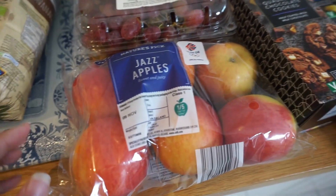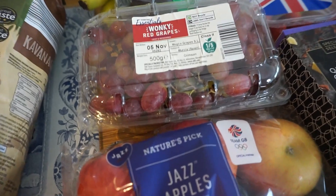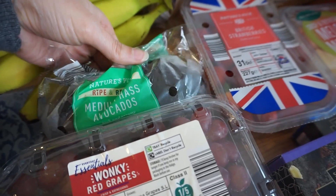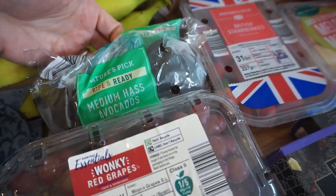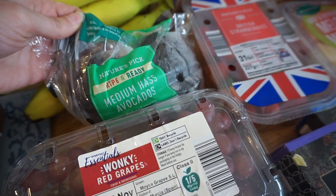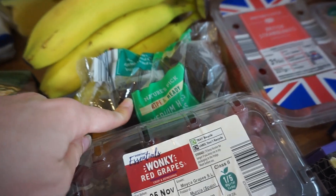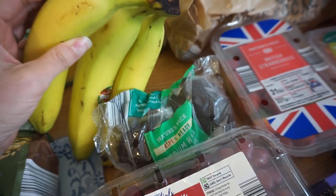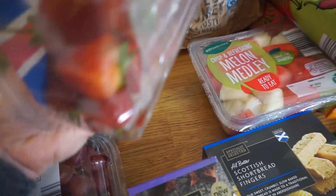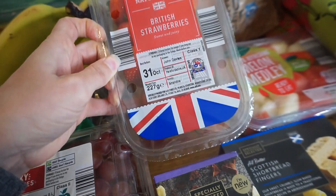Fruit-wise, we've got a pack of six apples, some wonky red grapes, two avocados — I do like avocados but I often forget about them and they go too ripe, so hopefully I'll get around to eating those, and I'm also going to try our son Arthur on them. We've also got some bananas and a pack of strawberries which look pretty good.